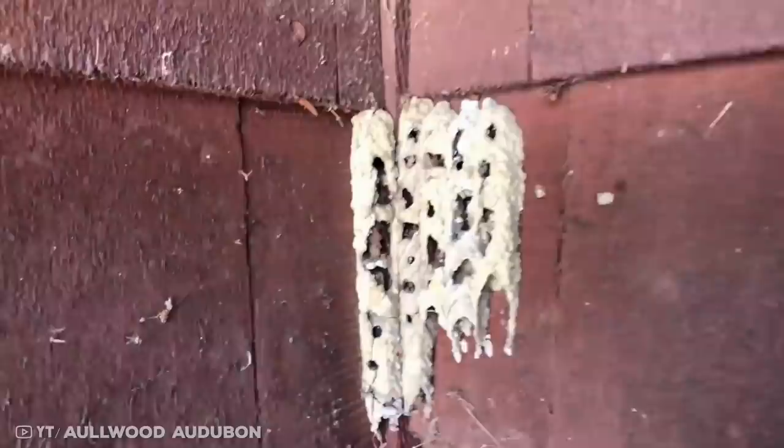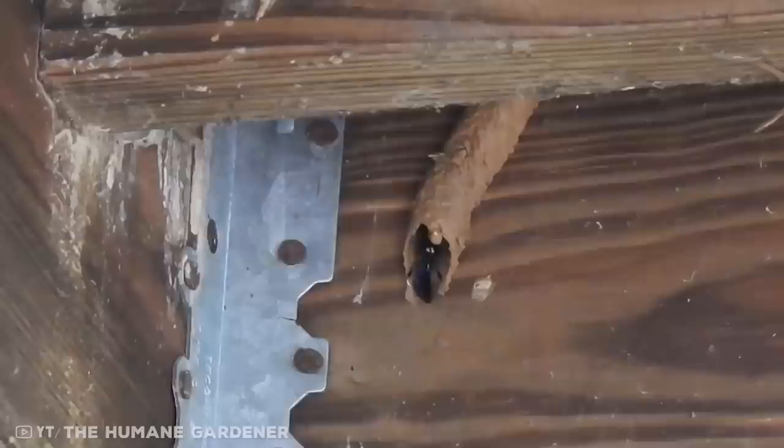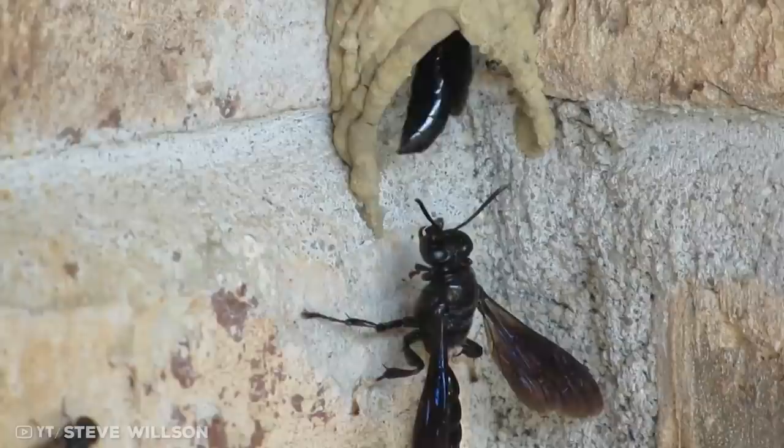Once satisfied, she lunges with her jaws spread out and scoops up some mud, passing it onto her front legs before scooping more and flying away with the heavy load. At the nest site, she makes a strip starting in the middle and works it down to meet the surface, repeating this on other sides. The finished nest has an inverted V-shaped striped appearance on the outside while looking smooth on the inside. Meanwhile, a male mud dauber guards the nest.